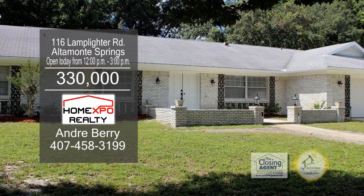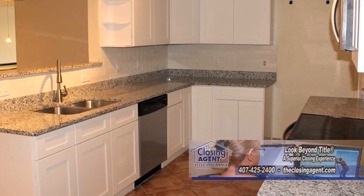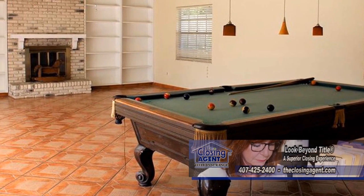A single family home in Altamont Springs offers five bedrooms and three baths. The floor plan includes a charming renovated kitchen. The family room is accented with a brick fireplace and custom built-ins.